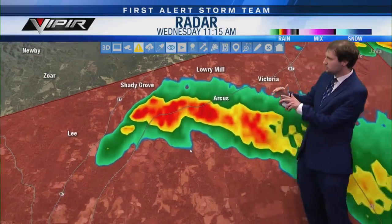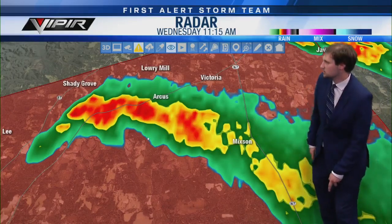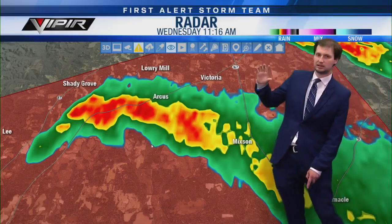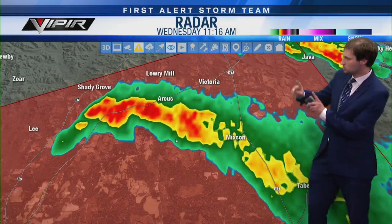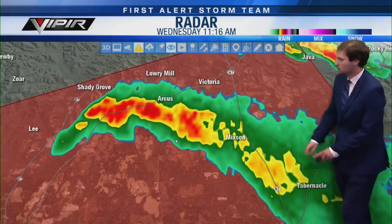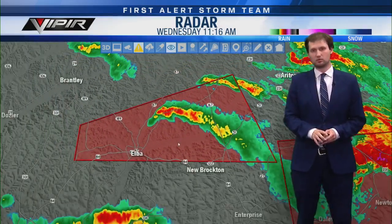This is going to continue tracking east, mostly staying south of Arcus and Victoria, but it's close enough to where you want to stay in your safe place. Mixon, you're going to be getting in on this as well, and eventually the Highway 167 corridor — a heavily traveled road for folks heading to the beach from Troy through the Enterprise area. If you're along 167 or 87, you need to be in your safe place. North of Tabernacle as well, central Coffee County until 11:45.